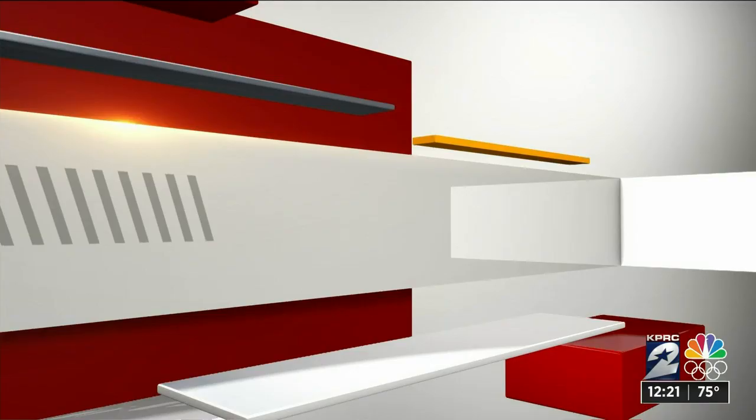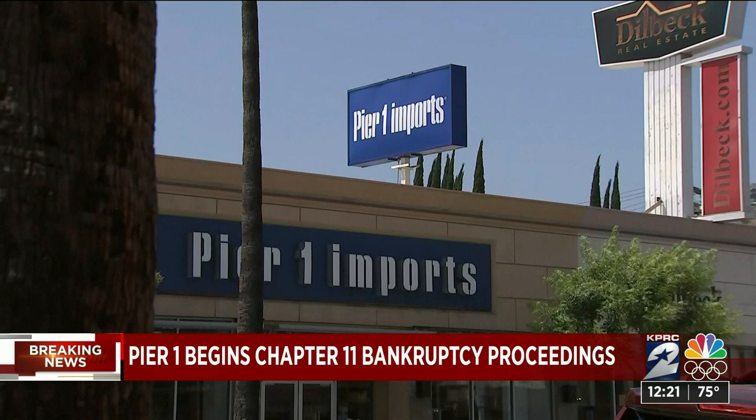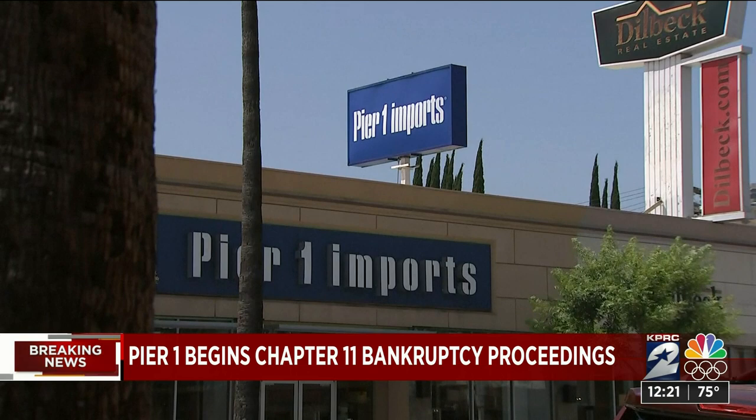Breaking news that could impact where you shop: Pier 1 just announced it has begun Chapter 11 bankruptcy proceedings in Virginia. The home furnishings chain is reportedly looking to sell the company. Officials say it plans to use this process to complete the previously announced closure of up to 450 store locations. Pier 1's online store is still open.